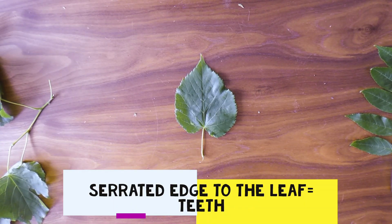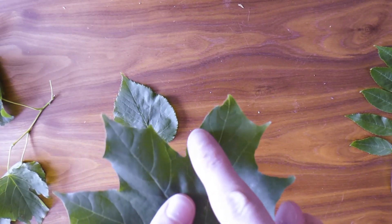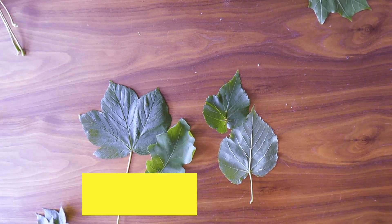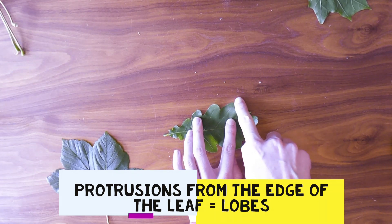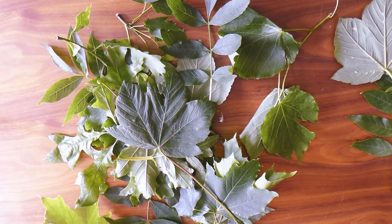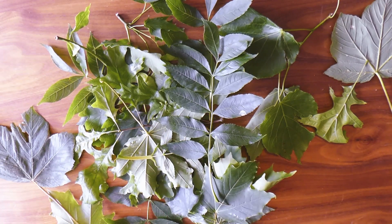Another feature to look out for is whether or not the leaf has teeth. These serrations along the edge of the leaf are what are known as teeth — you can see that in this leaf we've got quite a jagged edge, and in this leaf we've got a very smooth edge, so this one has teeth and this one doesn't. The final vocabulary I'll introduce you to is whether or not a leaf has lobes. Lobes, a little bit like your earlobes, are these protrusions that sit out of the side of your leaf. You can have lobes that are smooth or lobes that are pointed.